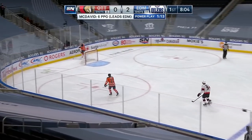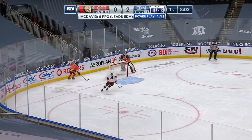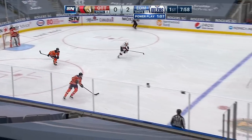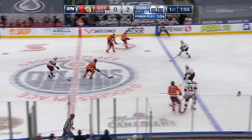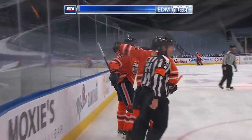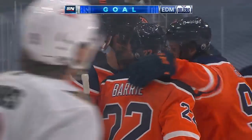Nick Paul takes advantage and clears the zone. Mike Smith saw Josh Norris coming close, and now Leon Draisaitl starts it off for the Oilers. He enters the zone with speed, all the way to the net, and he scores! What a play! What a goal! Leon Draisaitl!